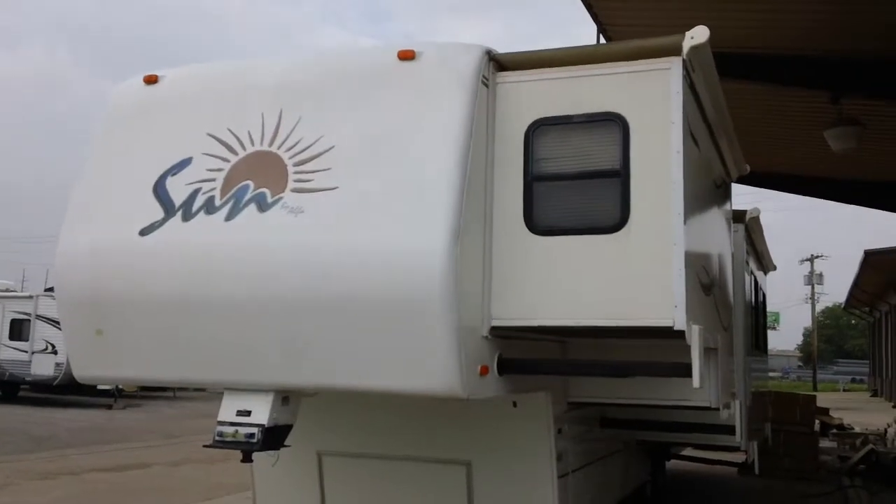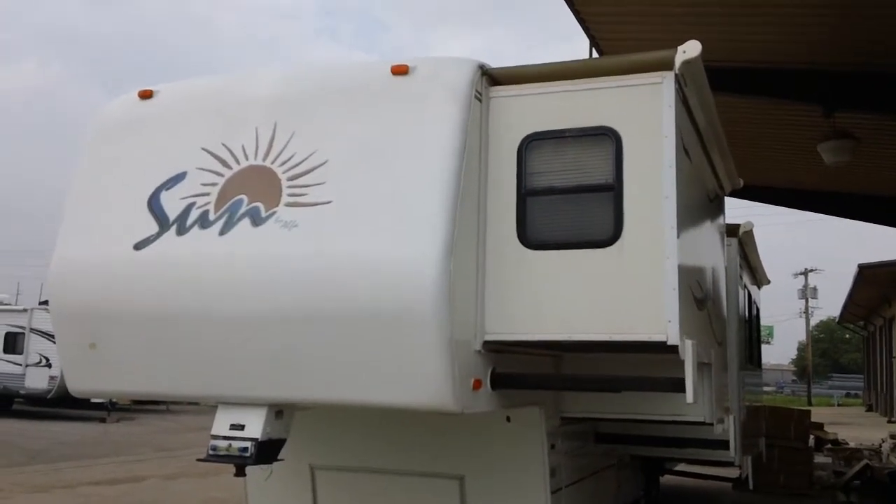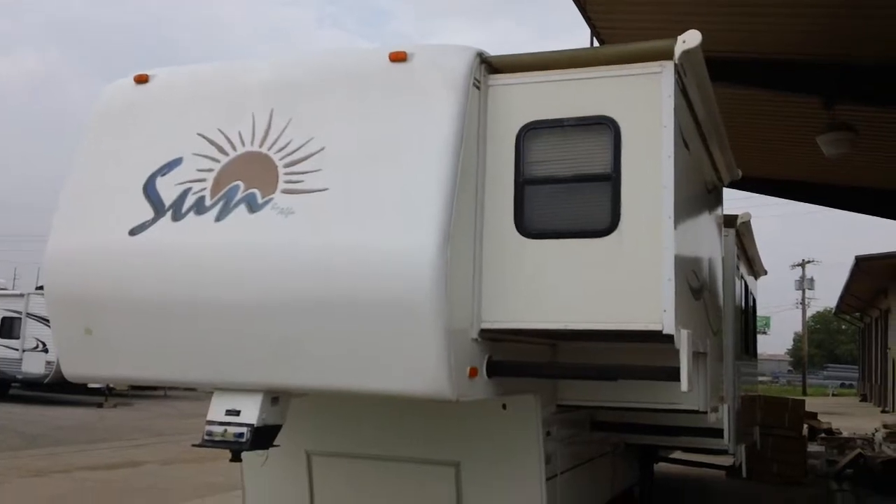Todd Rutherford here with Lewis RV Center. Ask for me at 405-232-1800.